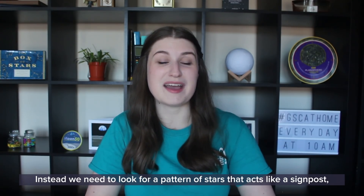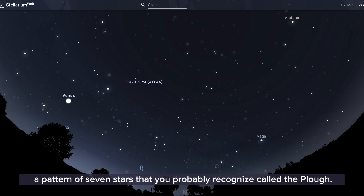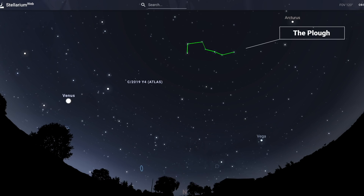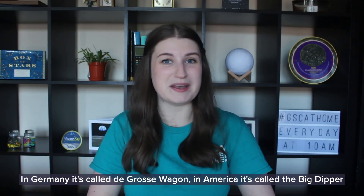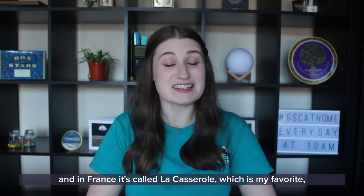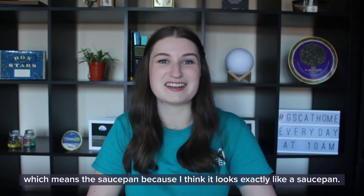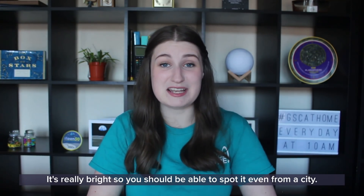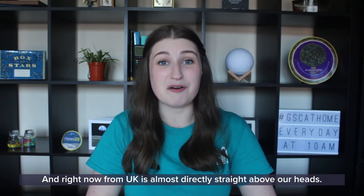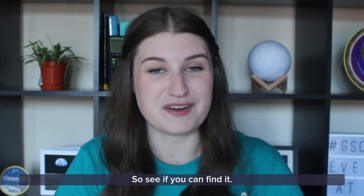Instead we need to look for a pattern of stars that acts like a signpost — a pattern of seven stars that you probably recognise, called the Plough. In Germany it's called the Großer Wagen, in America it's called the Big Dipper, and in France it's called La Casserole, which means the saucepan — my favourite — because it looks exactly like a saucepan. It's really bright so you should be able to spot it even from a city, and right now from the UK it is almost directly straight above our heads.